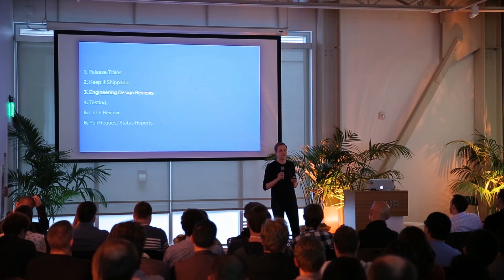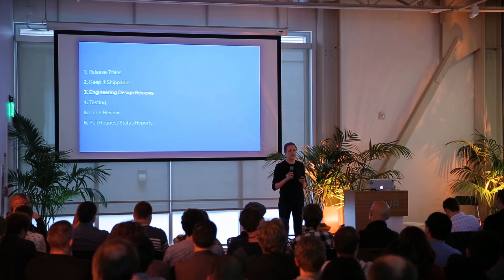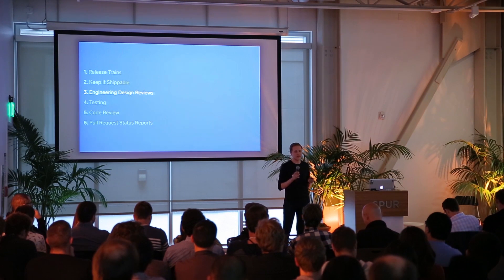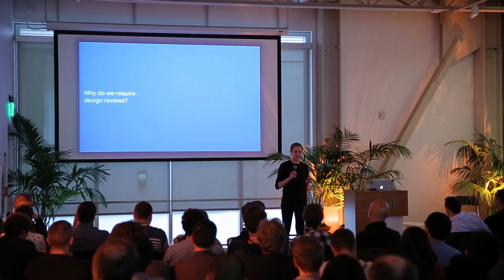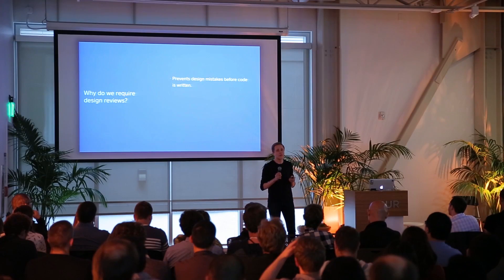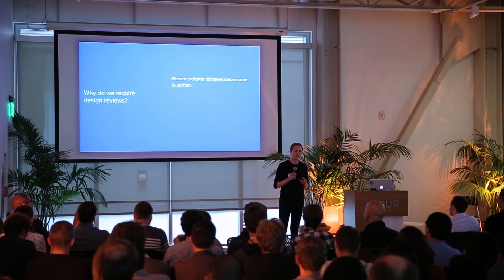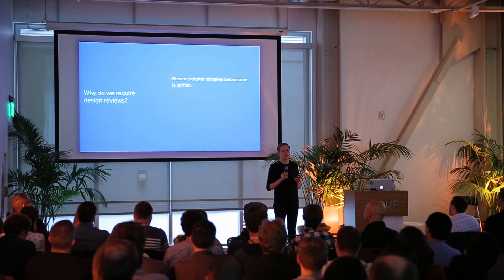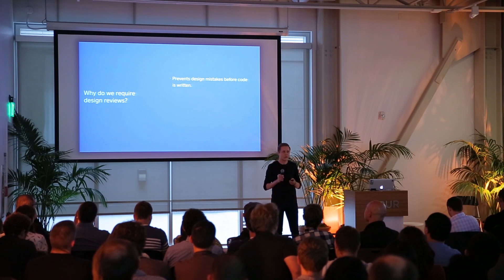After keep it shippable are engineering design reviews. A design review is essentially a document that details your thought process, your rationale, and your high-level architecture and design decisions behind an engineering project. You want to catch your design mistakes before code is written. If you've written 1,000 or 2,000 lines of code but the overall architecture is wrong, it's very expensive to correct. But if a co-worker spots a flaw in a short snippet of pseudocode in a design document, it's very easy to fix before the code is written, which lets you move faster later.